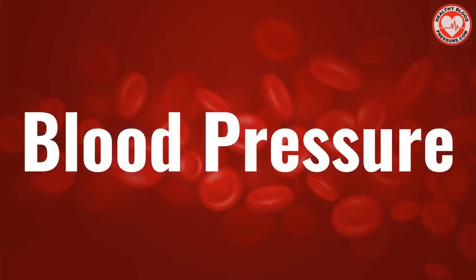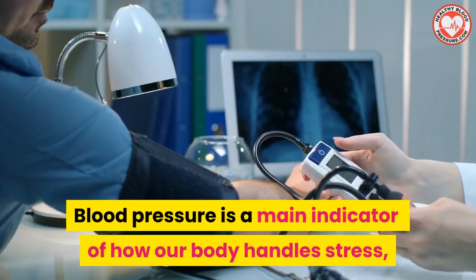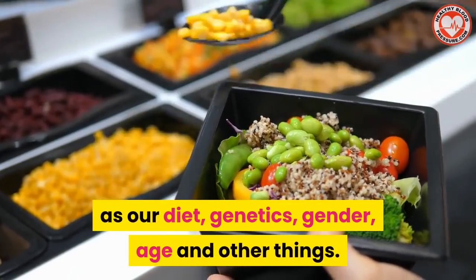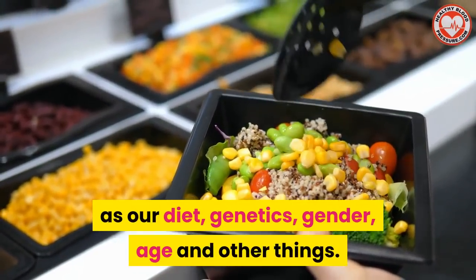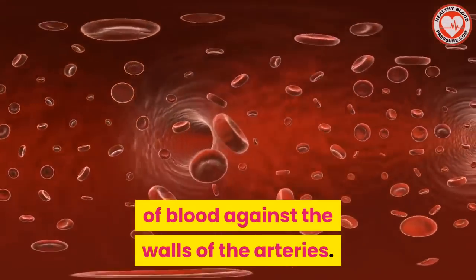Now let's talk about blood pressure. Blood pressure is a main indicator of how our body handles stress, and its levels depend on many factors such as our diet, genetics, gender, age, and other things. Blood pressure is the measure of the force of blood against the walls of the arteries.